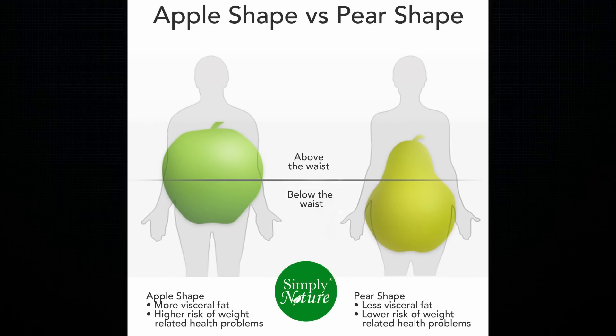A good way to illustrate visceral fat is by comparing apples to pears. Visceral fat makes the belly stick out, giving a person an apple shape — storing more fat in the upper region, belly and chest. If you're pear-shaped, you'll tend to store fat in the lower extremities, for example hips, thighs, and buttocks, as subcutaneous fat.